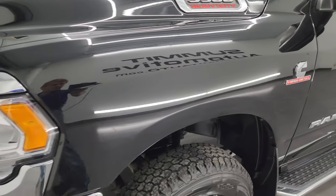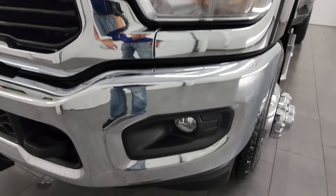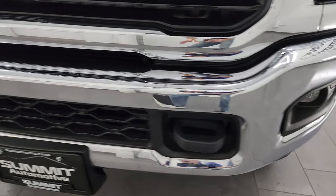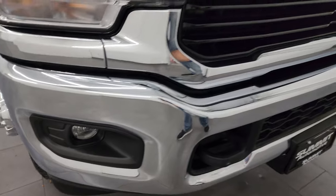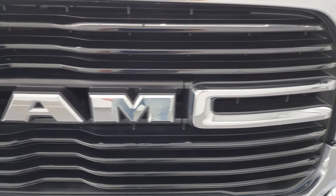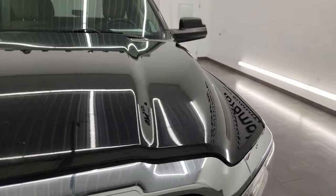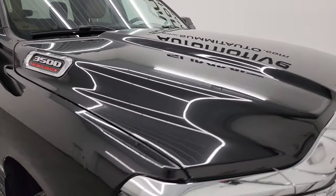The front fender is in excellent condition — I didn't see any dents or dings on there. Headlight lenses are nice and clear, and it does come with the factory fog lights. The chrome bumper, part of the Bighorn Level 1 package, has no dents or dings. The grille is in excellent condition as well, and the hood is in really nice shape — I didn't see any major dents on there.